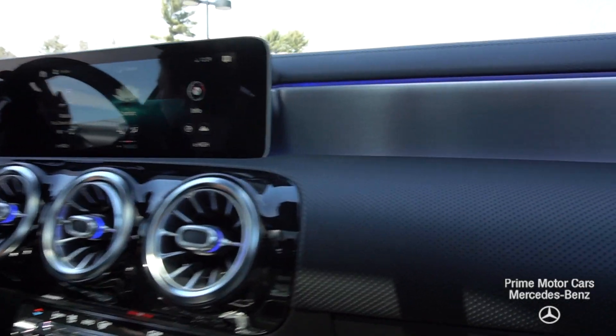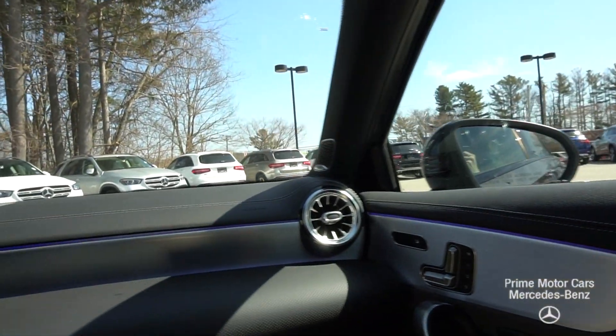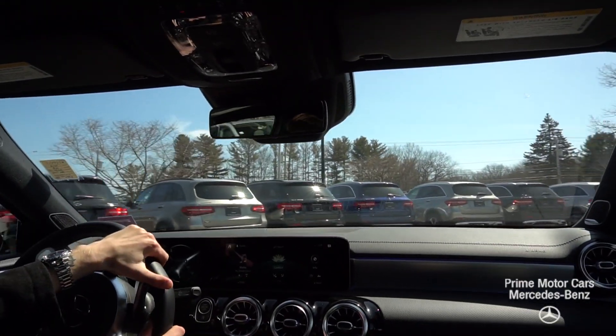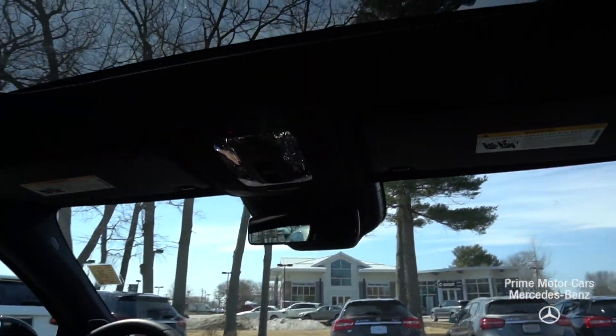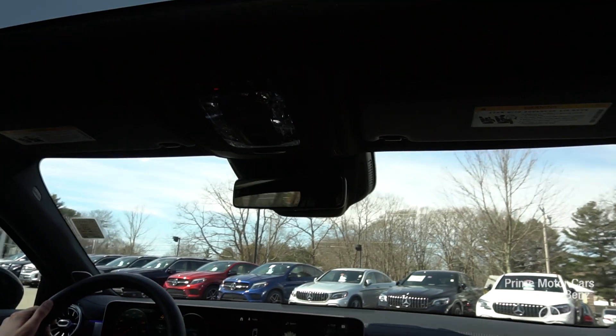We'll take a little tour around the dealership and go over some other features. There's a beautiful aluminum trim and ambient lighting setup. You have multicolor ambient light options — 64 available colors — so you can customize the inside of the vehicle however you would like. Up top you have a beautiful panoramic roof, a large piece of glass that really opens up the cabin and lets a lot of light into the interior, changing the whole feel of the vehicle.